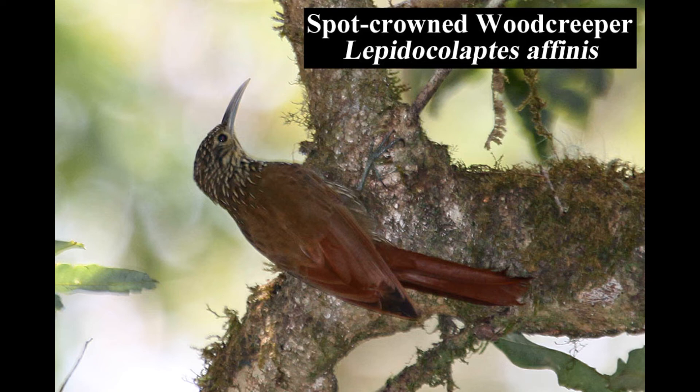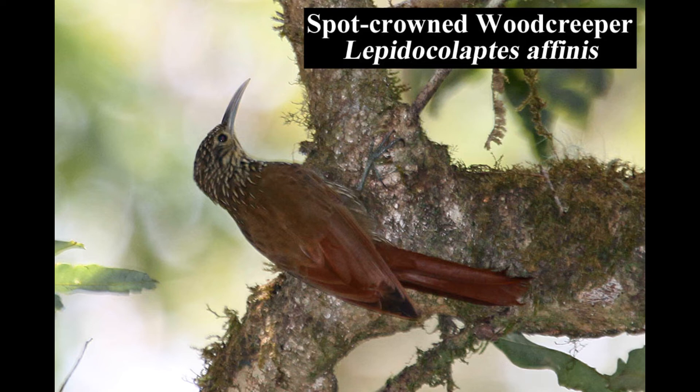The spot-crowned woodcreeper is fairly common in mature oak forests and gardens. This high-elevation woodcreeper is fairly common in the Talamancan highlands.